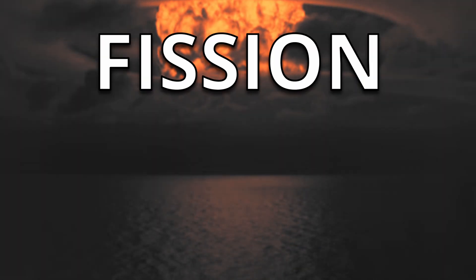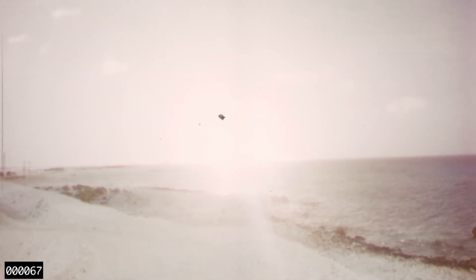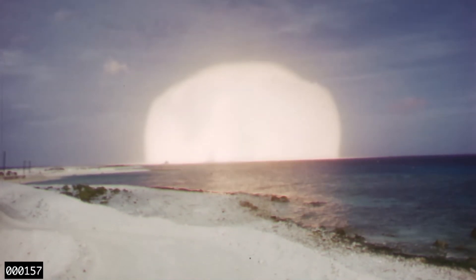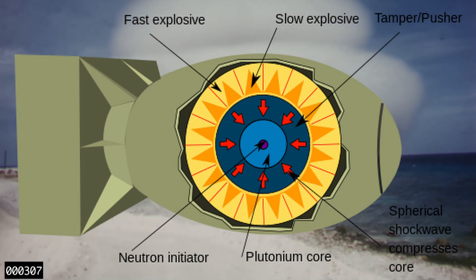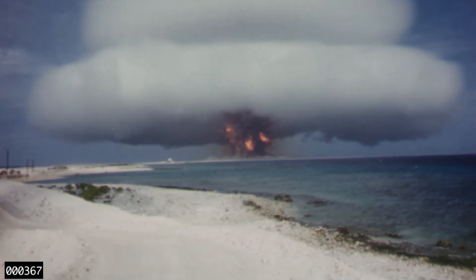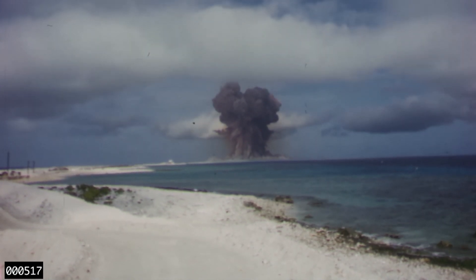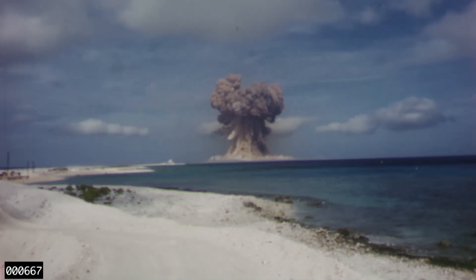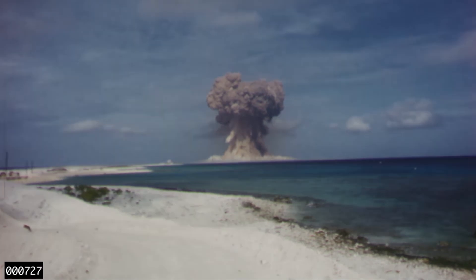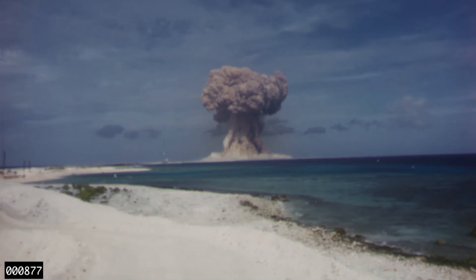In a fission warhead, like the one detonated over Nagasaki — the one we hear about when it comes to the Trinity test, the Manhattan Project, and Oppenheimer — it used conventional explosives to implode, focusing a lens that really squeezed either uranium or plutonium fissile material. That led to a runaway reaction where atoms were splitting, releasing neutrons that split other nearby atoms. When you do that at an atomic level, it releases an absurd amount of energy.